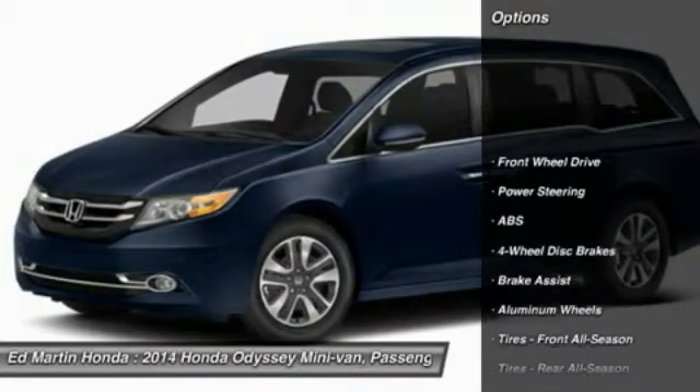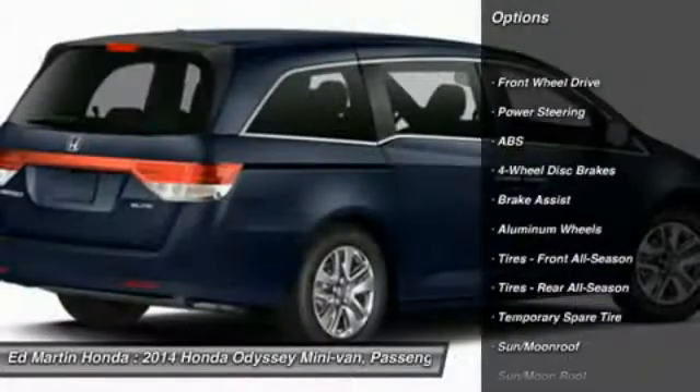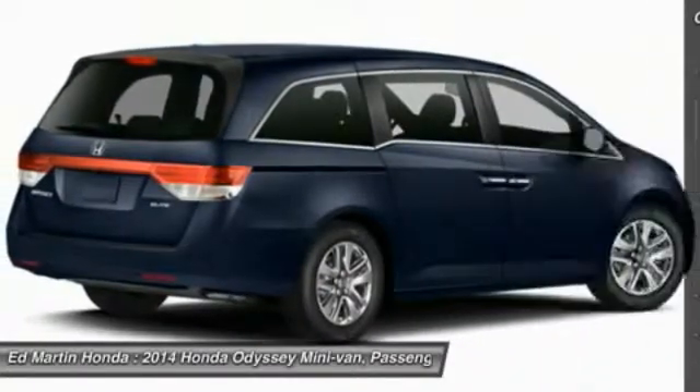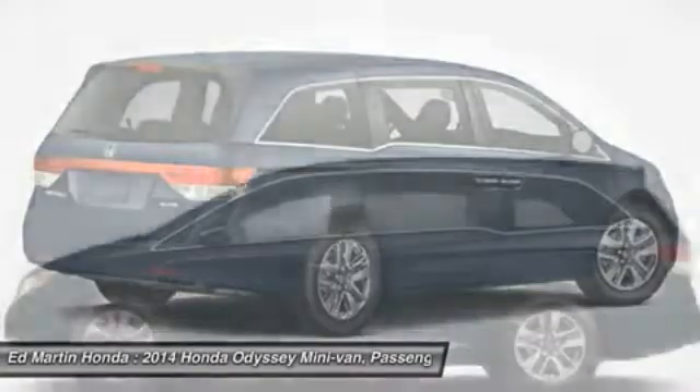Here are some of this vehicle's great options: power passenger seat, power lift gate, steering wheel audio controls, anti-lock braking system, power steering, and adjustable steering wheel.